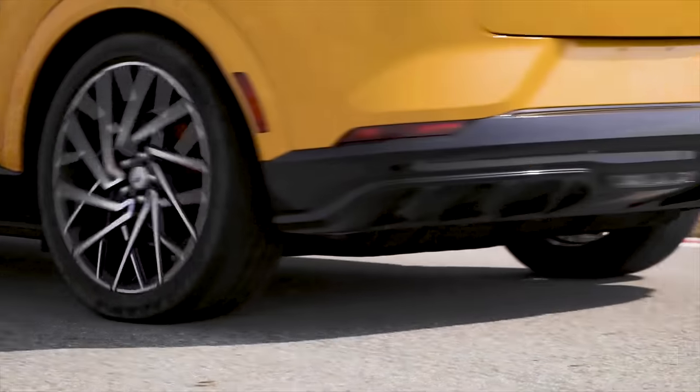I don't know why anybody needs a car this fast. It's unbelievable. It's the GT Performance and it delivers on the name.